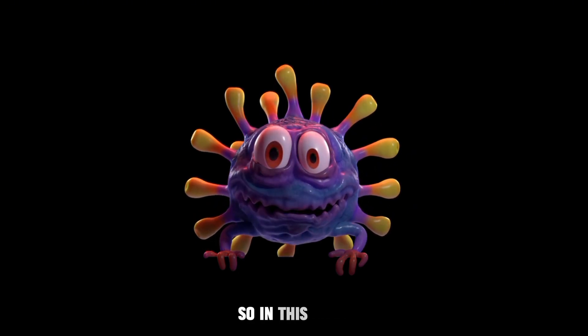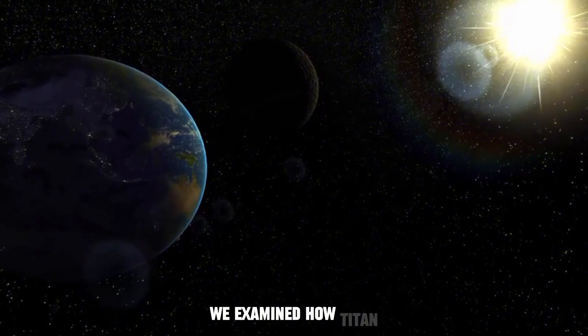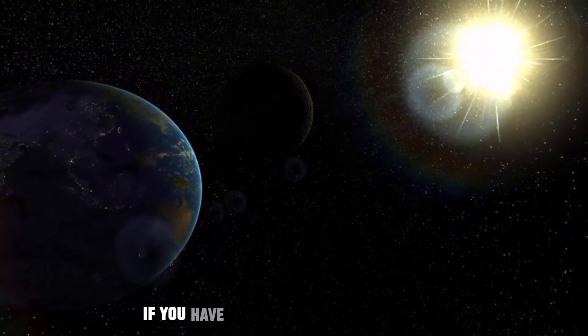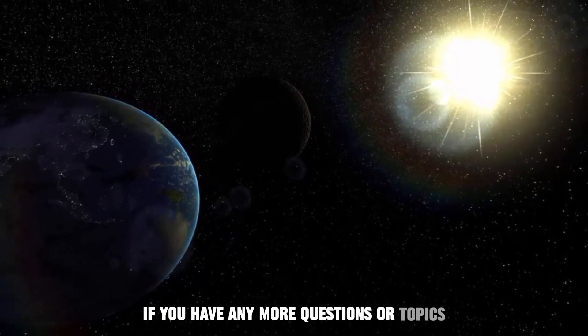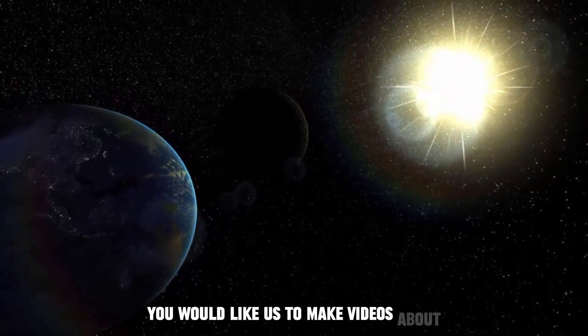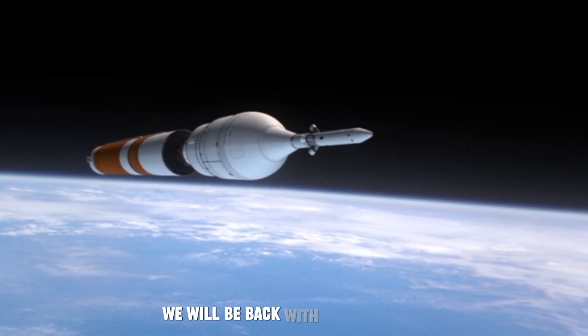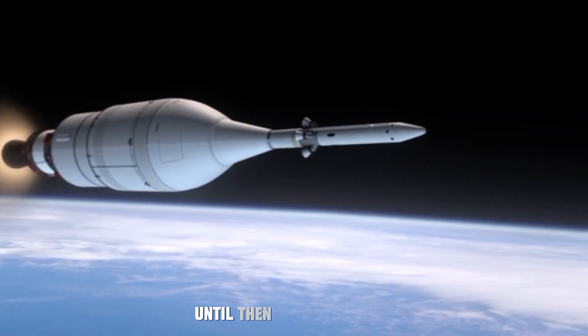In this video, we examined how Titan can be a potential alternative for life on Earth. If you have any questions or topics you'd like us to make videos about, you can ask in the comments below. We will be back with another video. Until then, keep looking up.